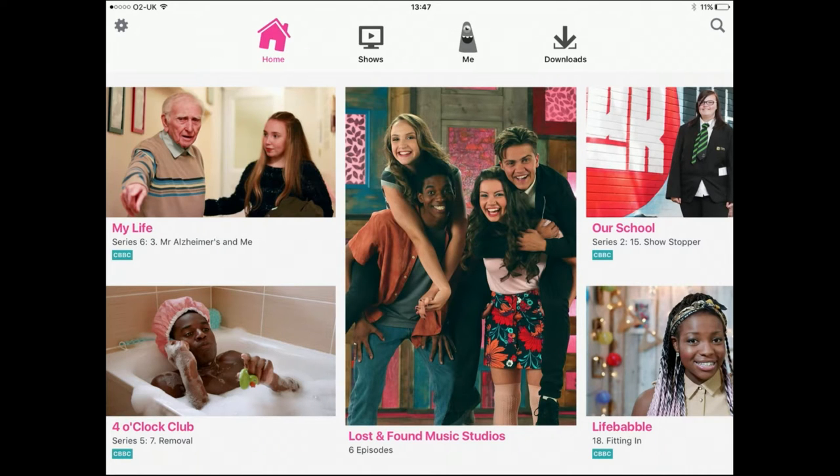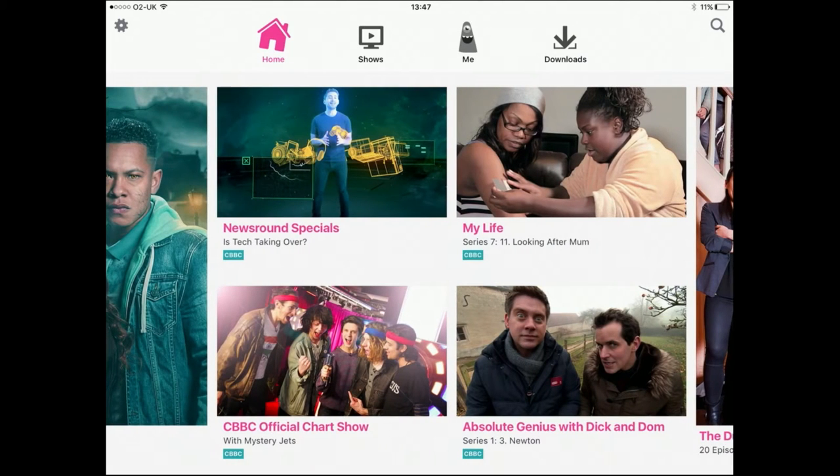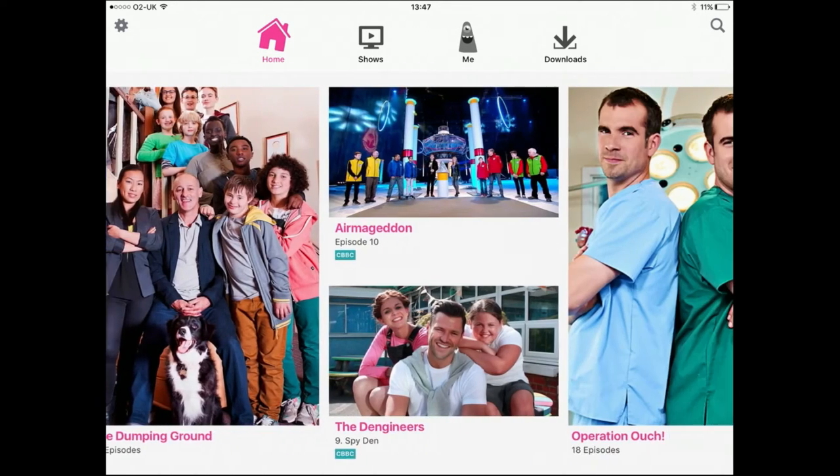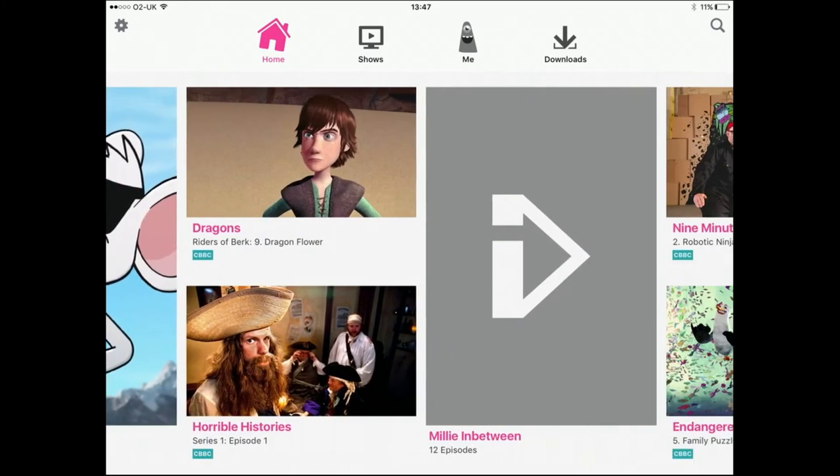What they'll see is this menu of programmes. These programmes are taken from two channels here in the UK: CBeebies and CBBC. CBeebies is the preschool channel; CBBC is for children, kind of six, seven and upwards. It's basically a mixture of dramas, documentaries, news, cartoons — everything across the two channels.